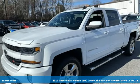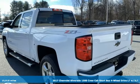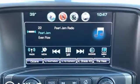Here's a 2017 Chevrolet Silverado 1500. The Silverado 1500 is built to last because you don't build a legacy on chance. It comes with great features you'll love.